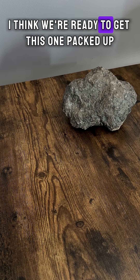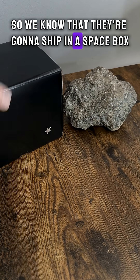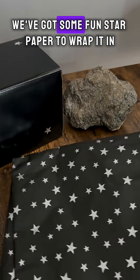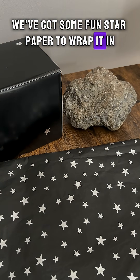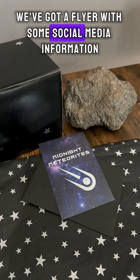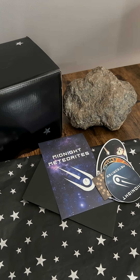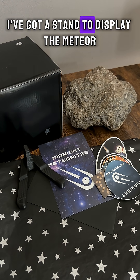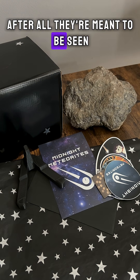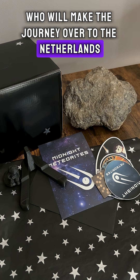I think we're ready to get this one packed up. We've got our space rocks box so we know they're going to ship in a space box. We've got some fun star paper to wrap it in, a certificate of authenticity, a flyer with some social media information, a few stickers, a stand to display the meteorite — after all they're meant to be seen — and a little 3D printed moon man who will make the journey over to the Netherlands with the rock.